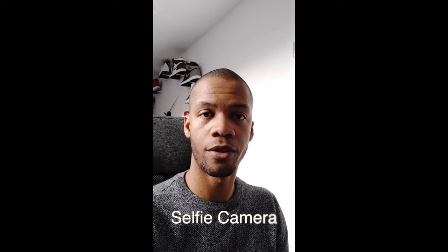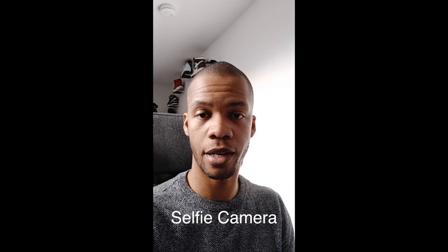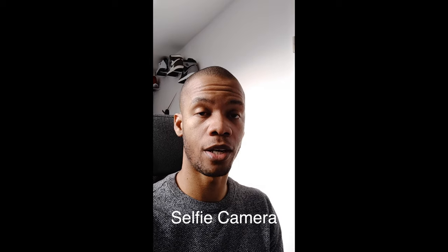On the front of the Nokia 8.3 you get a 24 megapixel selfie camera that can record video up to 2K resolution, which is pretty nice. And last but not least, there is a 2 megapixel macro camera on the back, and here are some sample photos taken with it.